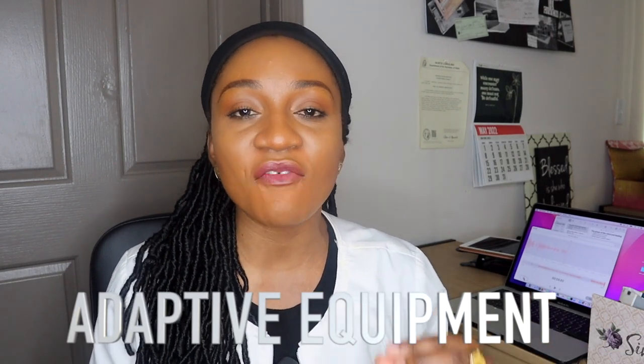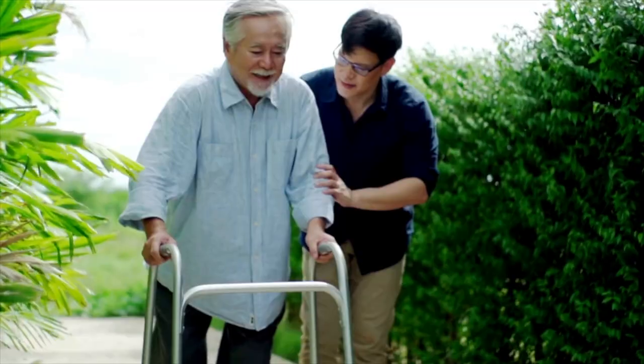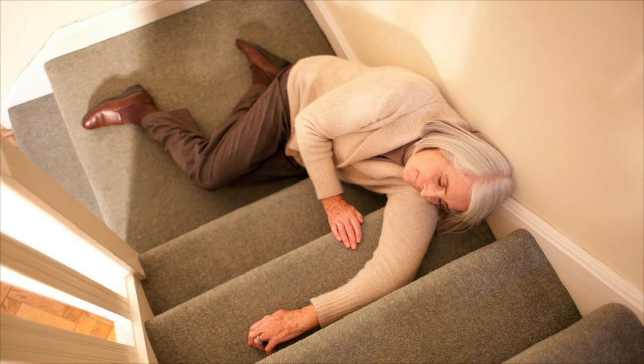The first and one of the biggest ways to prevent falls is the use of adaptive equipment in your home. This includes things like canes, walkers, reachers, shoe horns, and sock aids — items that will prevent you from falling in the first place. A lot of my patients tell me they fell because they went from point A to B without using their walker or cane and tripped.